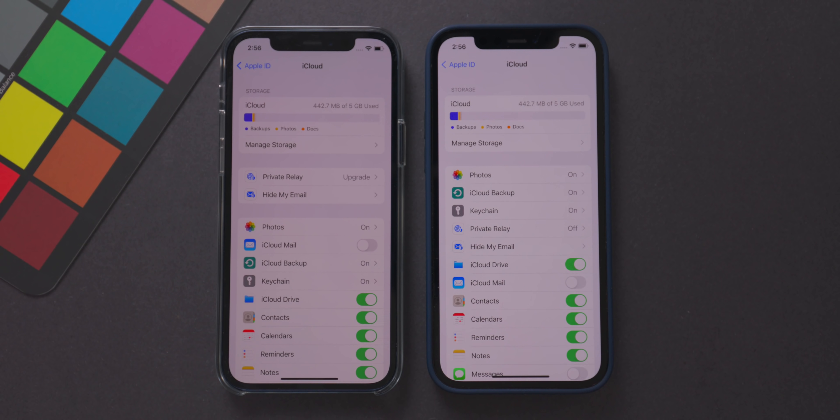In the iCloud menu in beta 2, the Private Relay and Hide My Email options have been moved down into the main iCloud menu. Previously they were in their own separate sub-menu — Apple likely did that to highlight them as new features — but now they sit higher up alongside Photos, iCloud Backup, and Keychain, making them a bit more prominent.